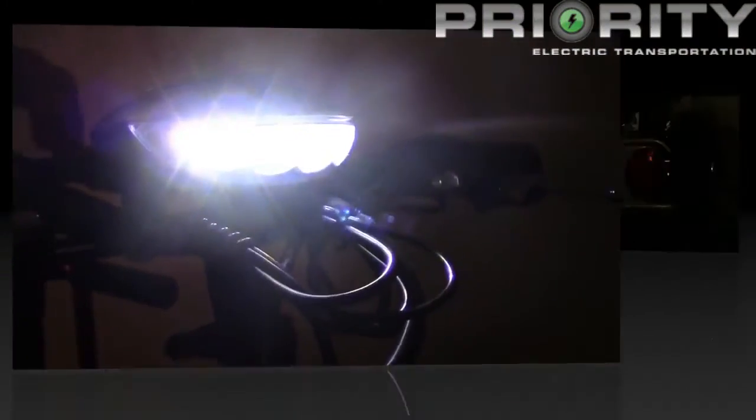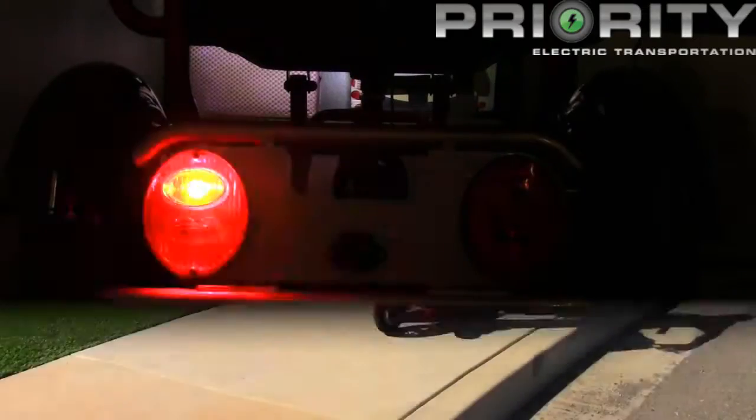Mini is equipped with an electric headlight, rear brake lights, turn signals, and electric horn.